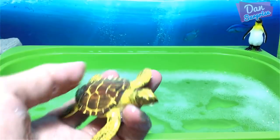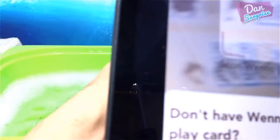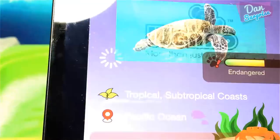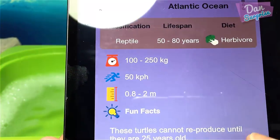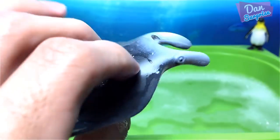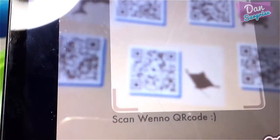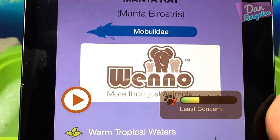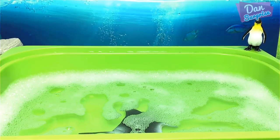Next, what looks like another turtle — scanning it: it's a green sea turtle, same as before — they cannot reproduce until 25 years old. And the last animal: I think it's a manta ray — scanning it: yes, it is another manta ray, the largest of all rays.